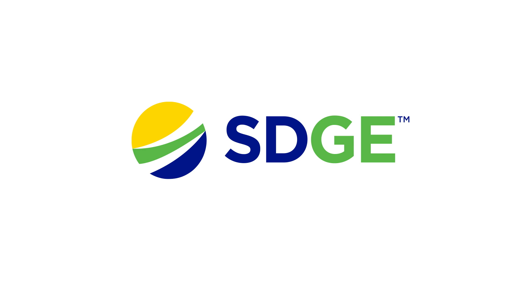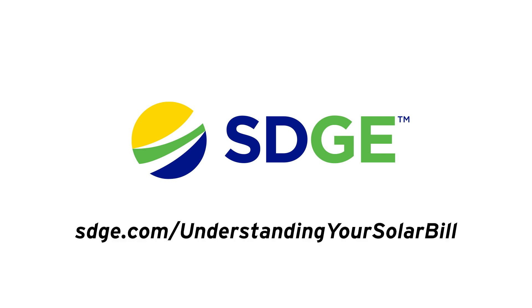For additional tips and resources, visit sdge.com/understanding-your-solar-bill.